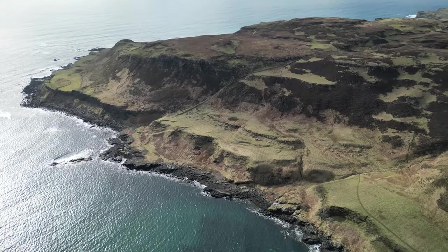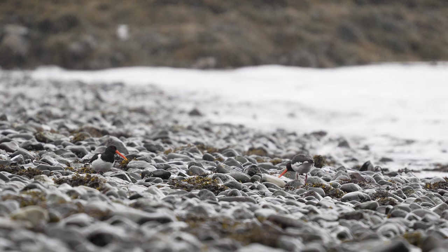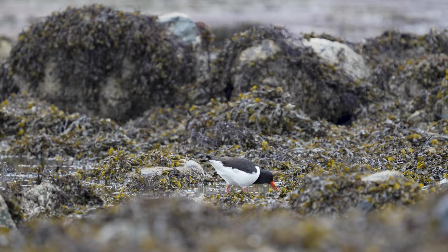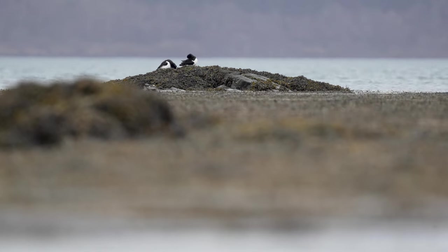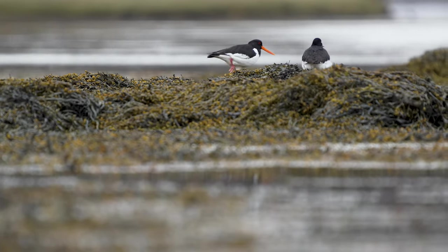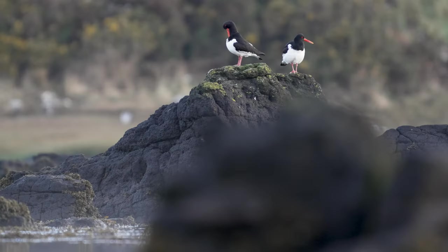These shores are a haven for oystercatchers, who use their long beaks to probe the sand for small invertebrates. These birds make use of their sharp beaks to pry open shells and feed on the soft tissue inside. They are easy to spot as they forage along in pairs. Oystercatchers are monogamous birds. Once a pair is formed, they will remain together for several breeding seasons and may even stay together for life.